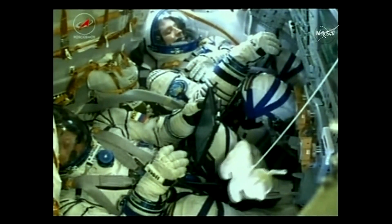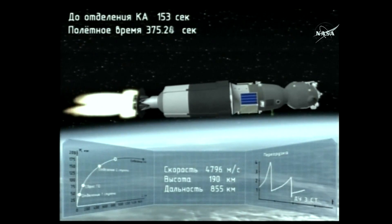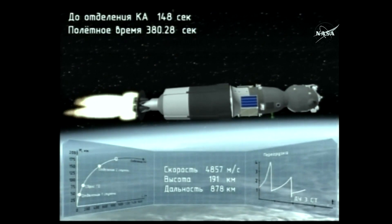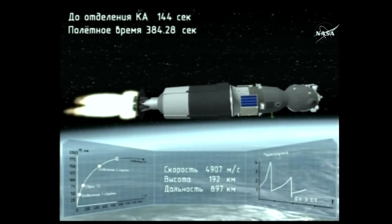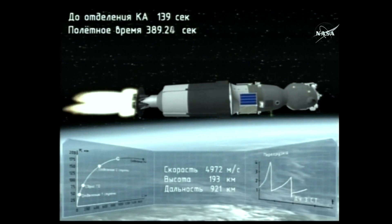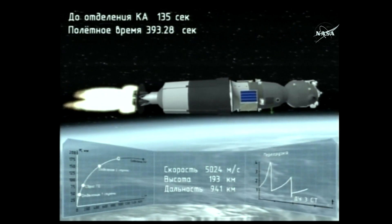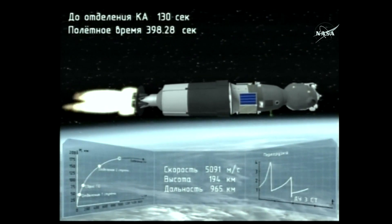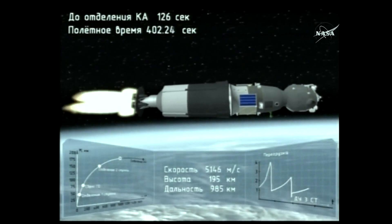The crew is feeling good. Six minutes, thirty seconds since liftoff. Everything continuing to go great with the Soyuz third stage now powering it. It's going to continue to operate until 8 minutes and 45 seconds post-liftoff — another two minutes under the third stage. Then the rocket's job will be done and the spacecraft will be in its preliminary orbit.